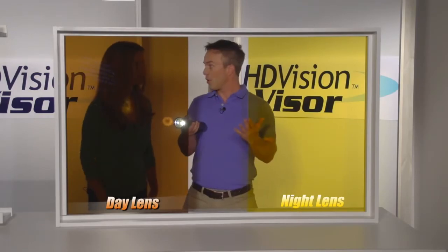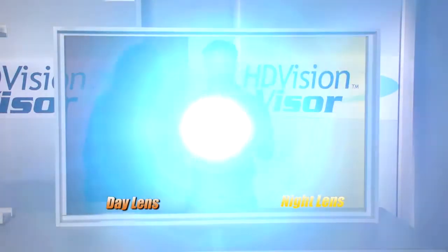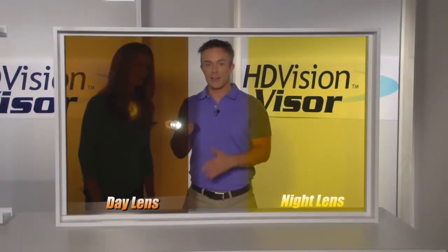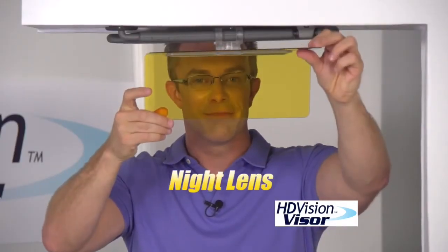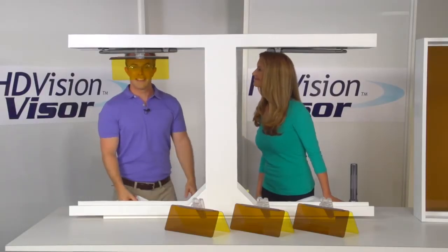Wow, so you don't need your sunglasses? Or have you ever forgotten your sunglasses? With the HD Vision Visor, you don't even have to worry about that. You have shades built into the car. What a difference — because dark is for day, and light is for night. What a simple solution.